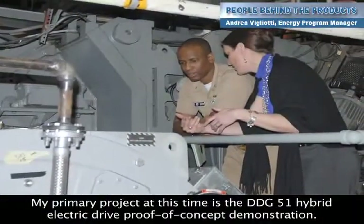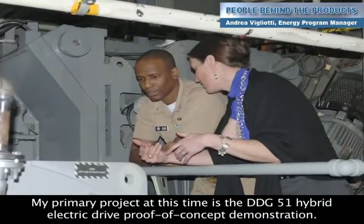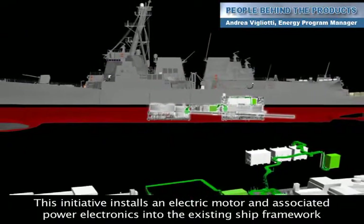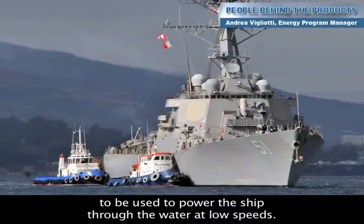My primary project at this time is the DDG-51 hybrid electric drive proof of concept demonstration. This initiative installs an electric motor and associated power electronics into the existing ship framework to be used to power the ship through the water at low speeds.